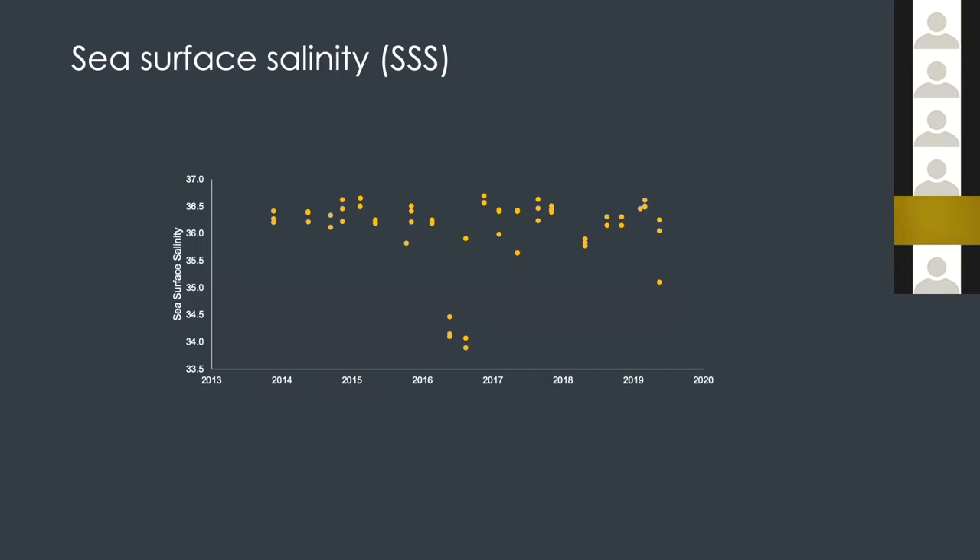Just to show you some simple physics on the surface water — here is the sea surface salinity. We started from the end of 2013 and the last data collected was in 2019 in May. There's not much seasonality, but there was indeed a large flooding signal recorded in the middle of 2016. Hurricane Harvey occurred in late August, so it didn't really influence the Flower Garden Banks area.